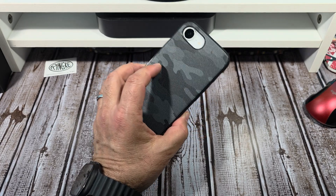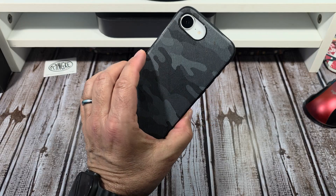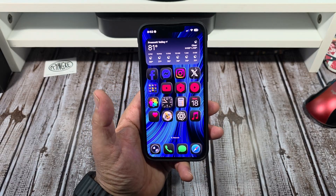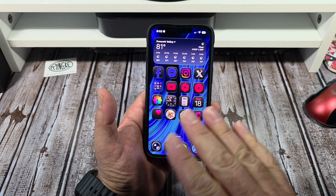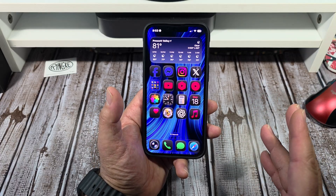How is it going everybody? So iOS 26 Developer Beta 7 came out today and this is the iPhone 16e. The build number for this is 23A5326A. It was released today on Monday the 18th and I wanted to do a bit of a performance review — nothing too crazy.